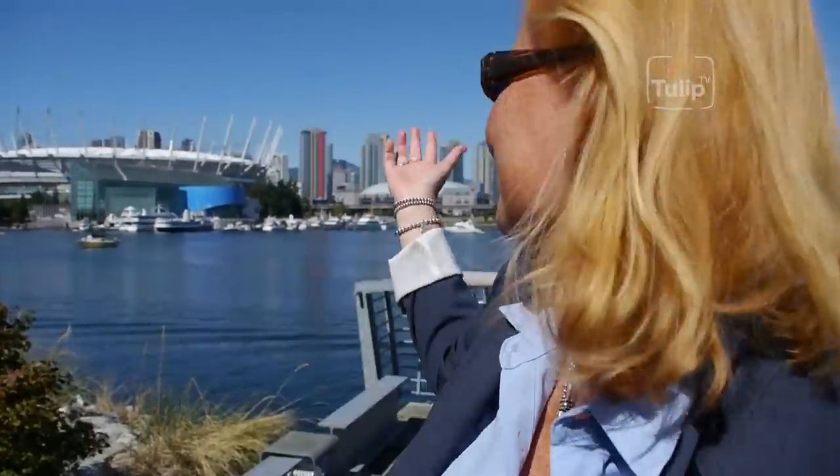Behind us we've got BC Place and did you know that BC Place was built by a Dutch company? Of course our producer is German and he claims that it was built by a German company, but we all know better. It was Mammoet, and they built the roof with their equipment and their cranes. Incidentally, it takes 20 minutes to open and close that roof. Pretty amazing.